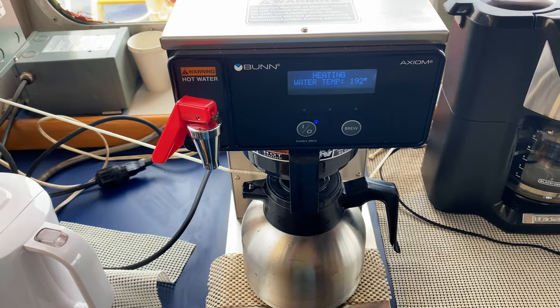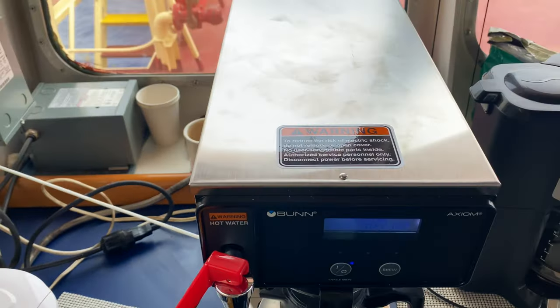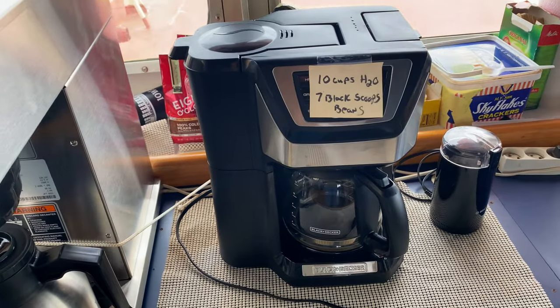The first engineer just installed this brand new Bunn coffee machine — a brand new commercial grade coffee pot to replace the temporary one we were using.